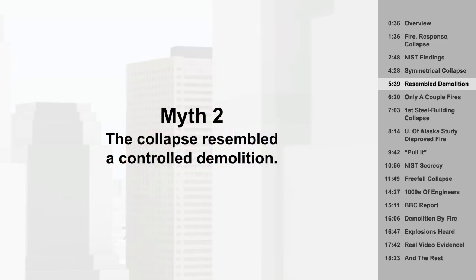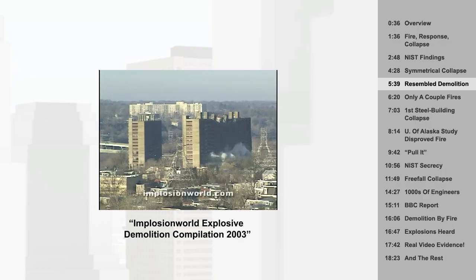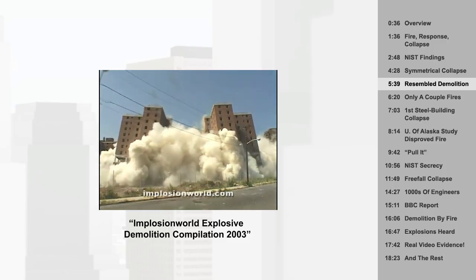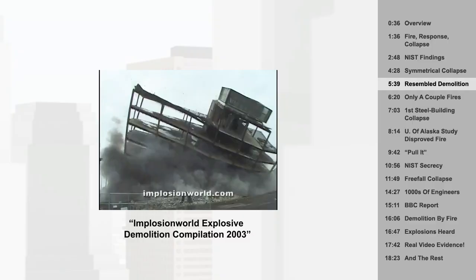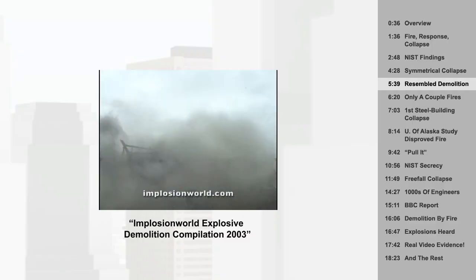Myth 2: The collapse resembled a controlled demolition. It really didn't, other than that the building came down via gravity — which is how demolitions are done anyway. Columns are severed, and gravity does the rest of the job. Actual demolitions are loud.